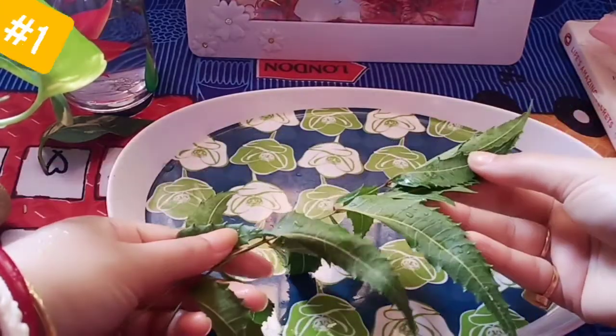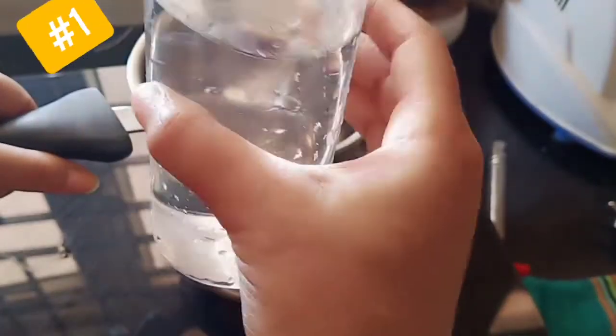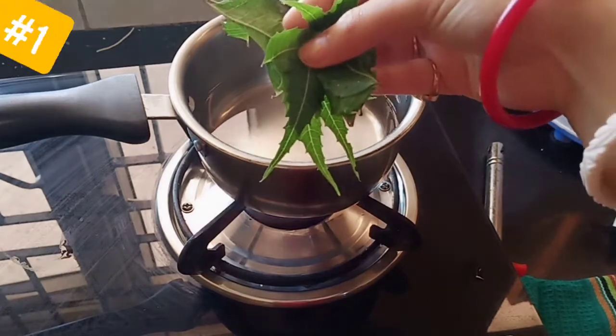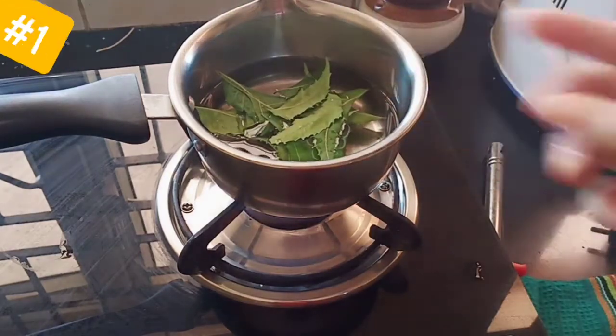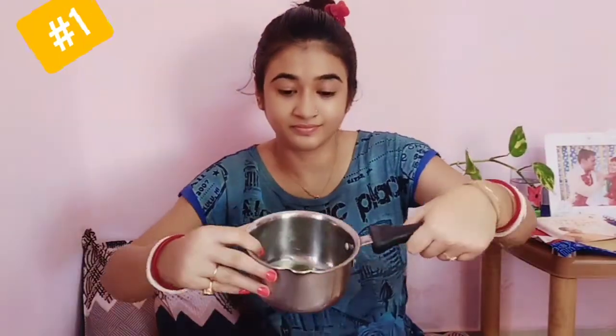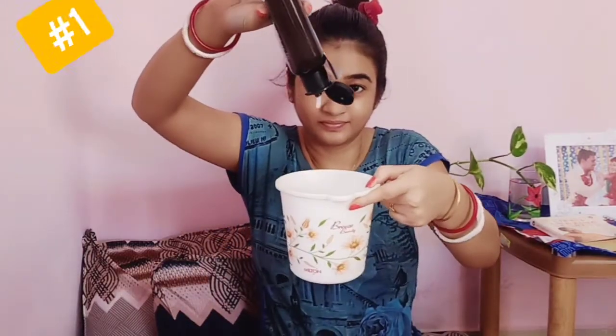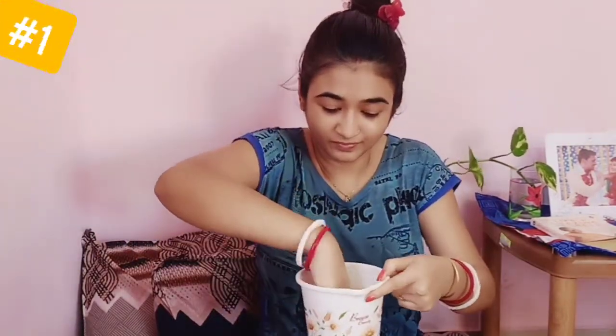The first remedy: I am taking neem leaves. I will boil them in water until the extract comes into the water, then strain it. After that, I add this neem water to the shampoo. Mix it well and use it just as you use regular shampoo.